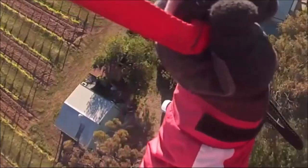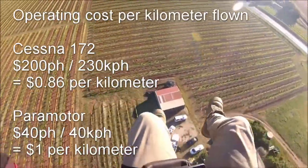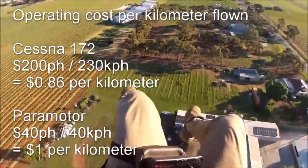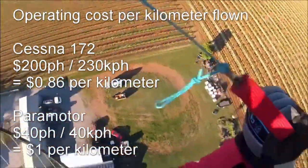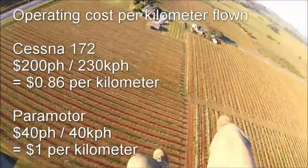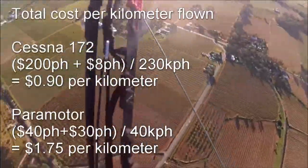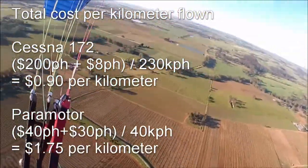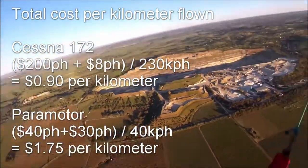Let's look at the price in terms of distance covered instead of flight time. My paramotor cruises at around 40 kilometres an hour, while a Cessna 172 cruises at about 230 kilometres an hour. That brings the Cessna in at $0.86 a kilometre and the paramotor at $1 per kilometre. If we include cost per hour from the purchase price, the Cessna comes in at $0.90 per kilometre and the paramotor at $1.75 per kilometre. So if you want to go somewhere, you definitely want the aeroplane, not the paramotor.